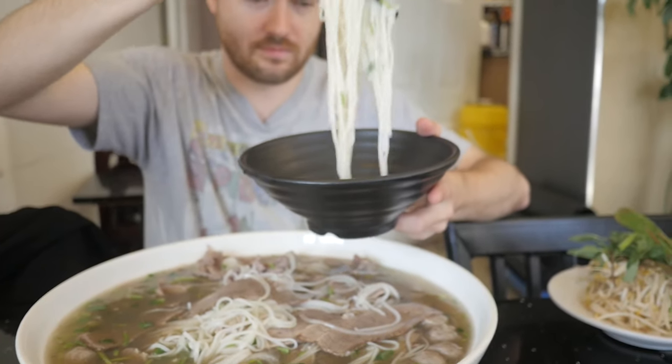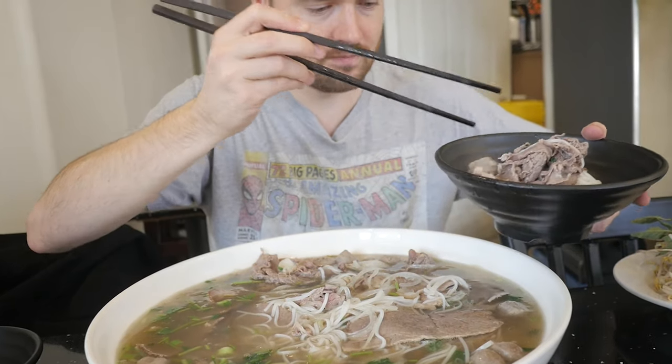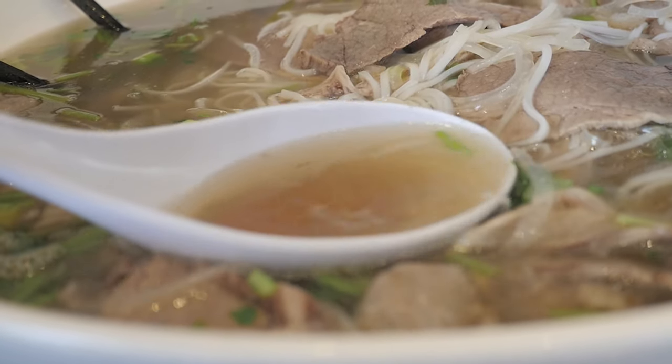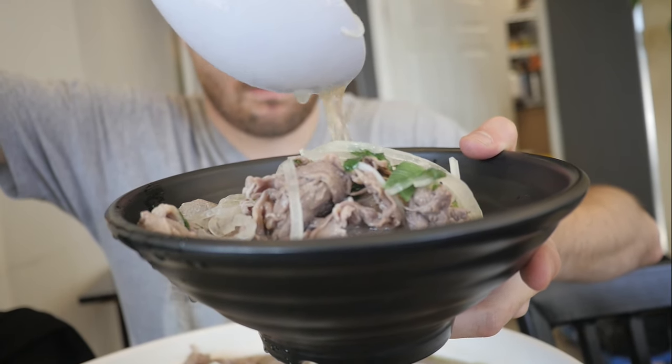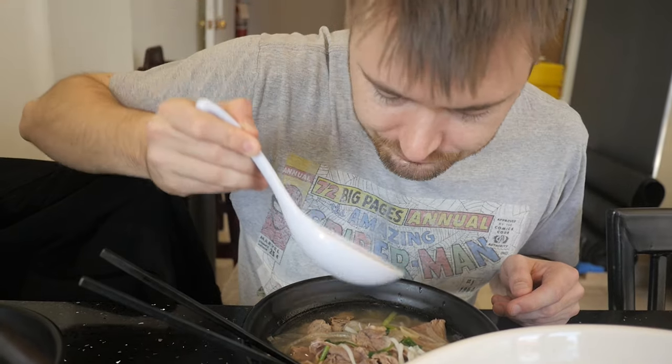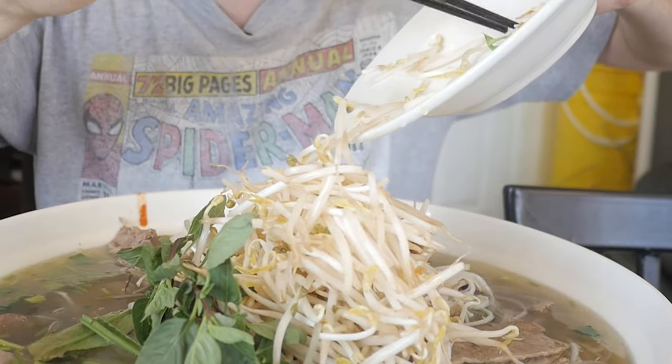I'm going to make myself a bowl. Let's get some noodles in there, get some meat of course, get some meatballs. I feel like the brisket just brings the whole bowl together. We're going to finally add these bean sprouts in here — wow, just makes it even look more huge.